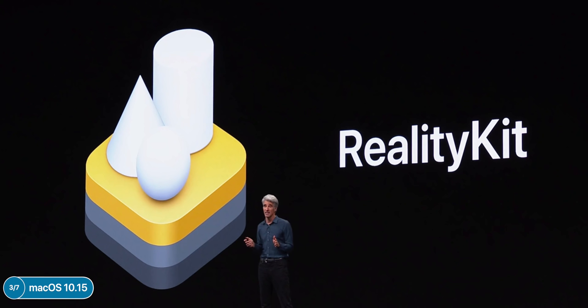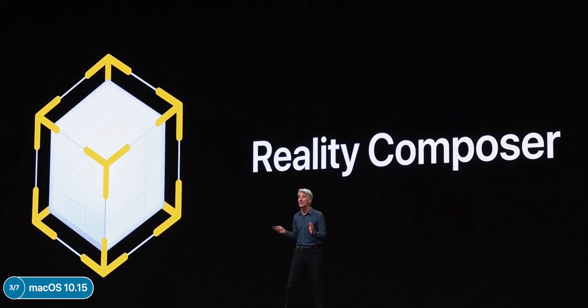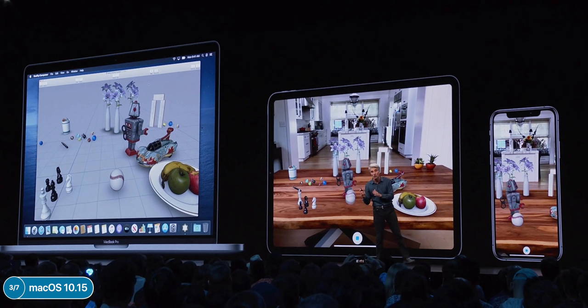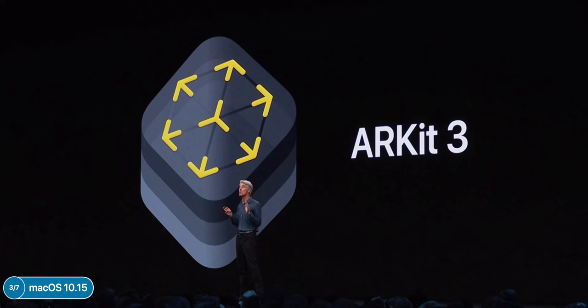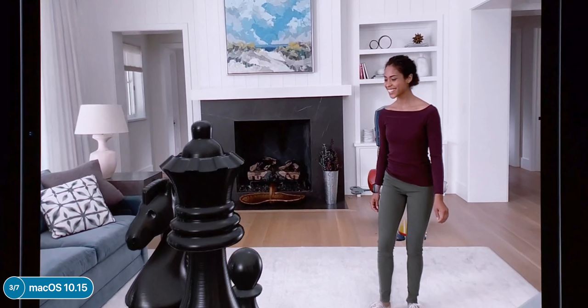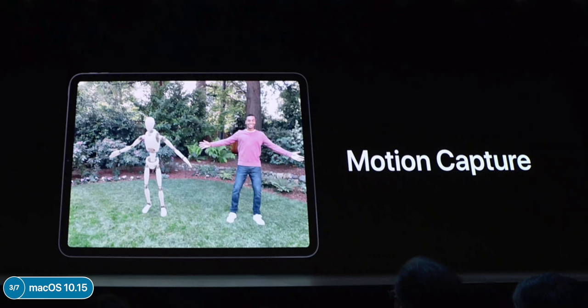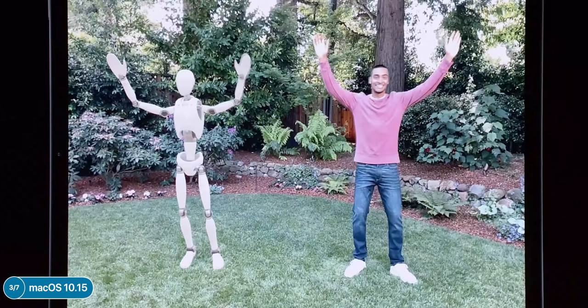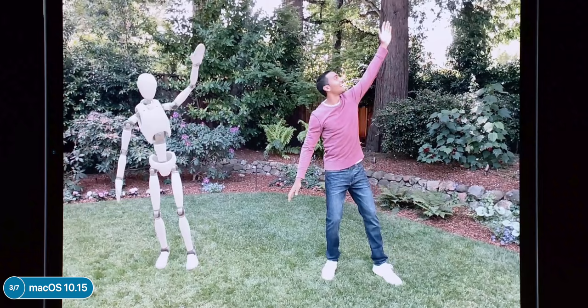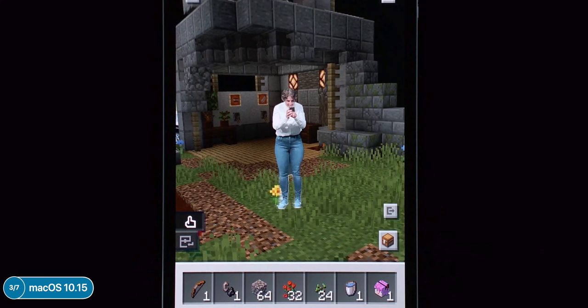Apple showcased Asphalt 9 running on the Mac extremely fluidly, and the native Twitter app is returning. Apple also announced RealityKit — basically ARKit but with physics, automatic edge detection, and Reality Composer for building scenes — all built into Xcode and testable on iOS devices. ARKit 3.0 features people occlusion so virtual objects can be occluded by real people, and it also supports motion capture so a character can track your movement in AR. Minecraft Earth was previewed and looked really impressive.